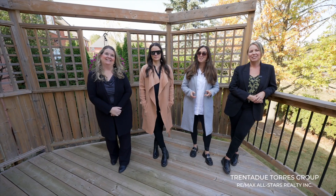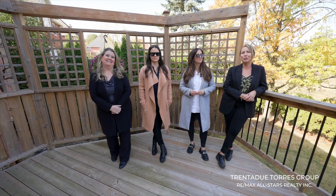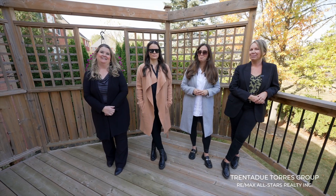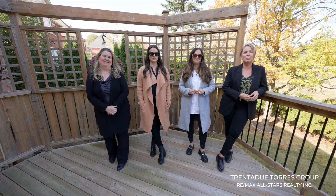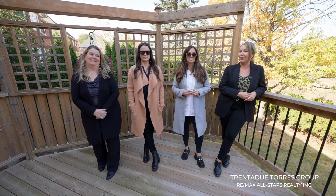Buying or selling a home in a quickly changing market can be a challenge. We are a team of experts in the industry and we share a passion for real estate. The Trenta Du Torres Group is here to help guide and support your real estate journey at any level. Our marketing expertise and exposure truly expands to a large network of RE/MAX offices and other realtors.